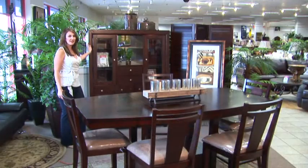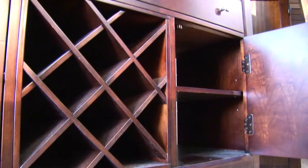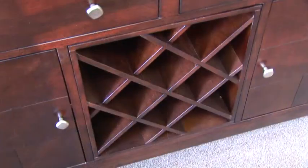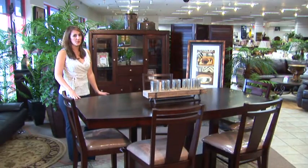A unique feature that I love about this table is the hideaway storage base with a pull-out drawer. This group has a matching china cabinet with contemporary nickel hardware. It has great places for storage of your silverware and dishware and it even has a built-in wine rack.